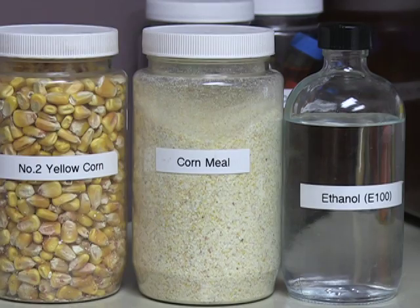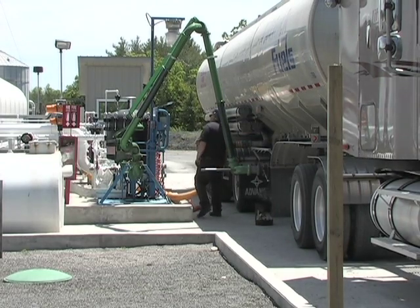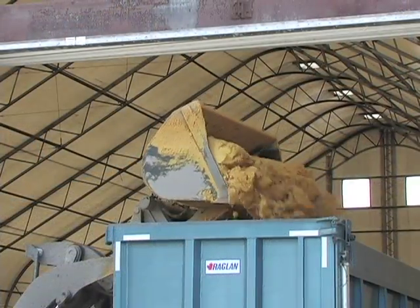The end product? 99% pure ethanol, shipped out for cleaner cars, with minimum waste. And all the leftover corn solids? Local farmers pick it up for cow feed — the animals just love it.